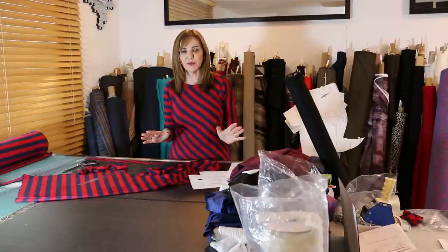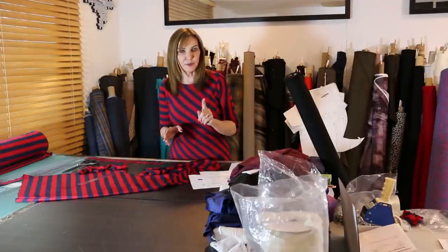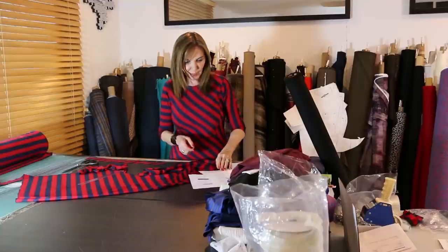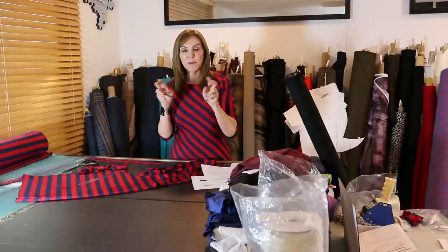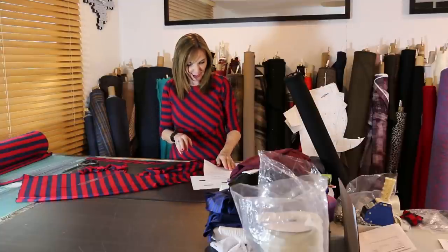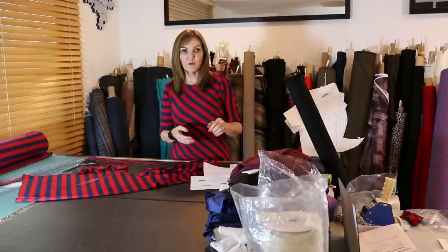Just imagine being in your senior year of college and having your collection bought out by a major department store — that in itself is fascinating and yet daunting at the same time. I would suggest you look them up; they have beautiful designs. I've seen them at Barneys, but they're in over 300 locations across the US. The name Proenza Schouler comes from both of their mothers' maiden names.